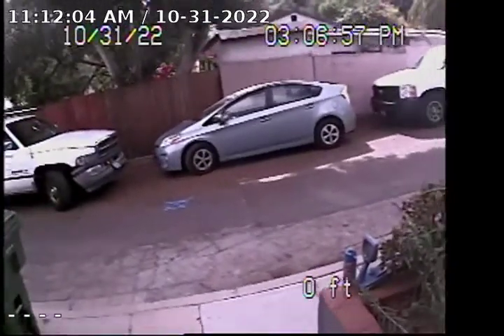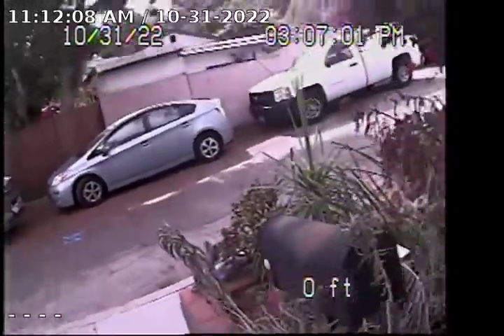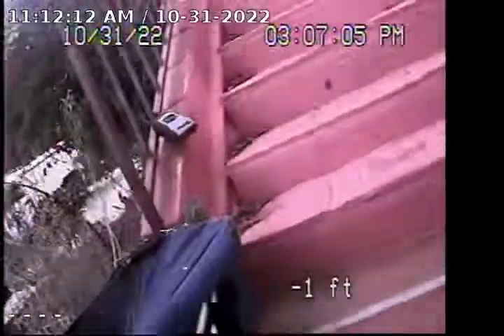I believe it's 6 foot 2 inches deep, right by the city lateral. I believe that's the city lateral connection. There's a bunch of roots coming up from the city — they need to get up here.